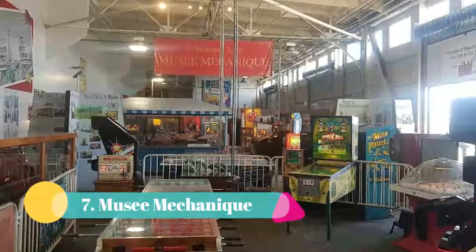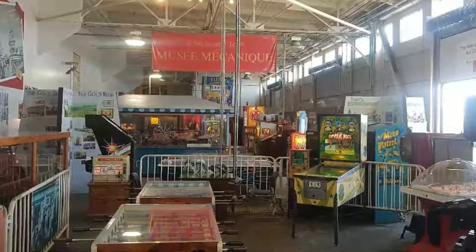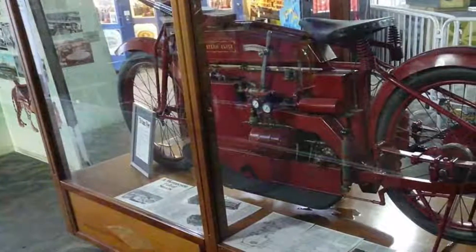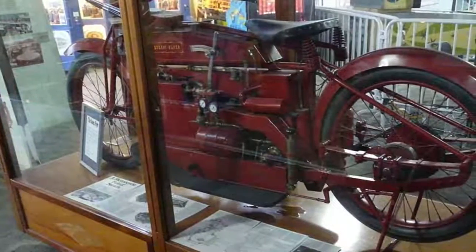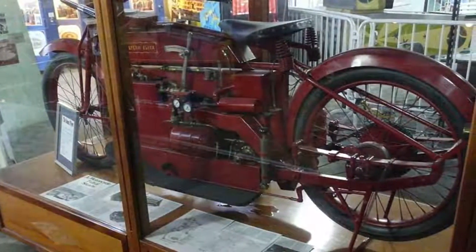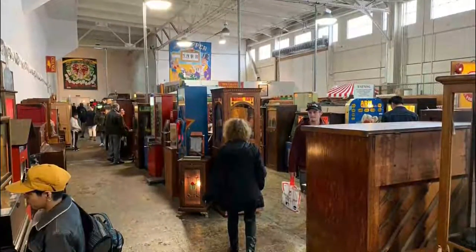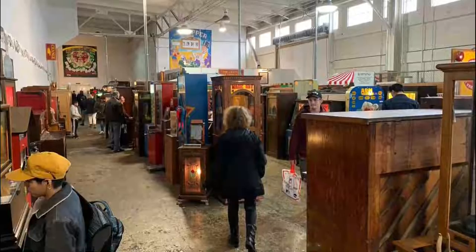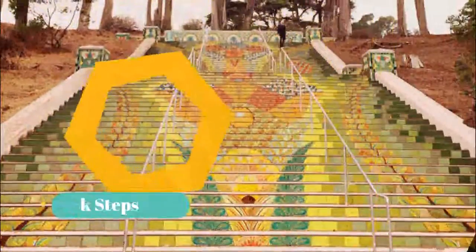Number seven: Musée Mécanique. Musée Mécanique is located at Fisherman's Wharf, which is by far one of the most touristy spots in the city, but many people do not realize that one of the best San Francisco hidden gems exists there. Musée Mécanique houses one of the largest privately owned collections of coin-operated antique arcade games and musical instruments — you'll see some unique finds here.